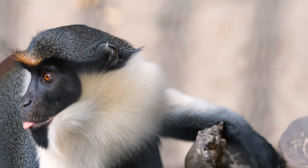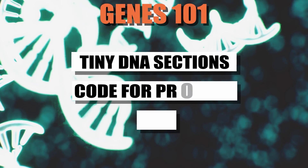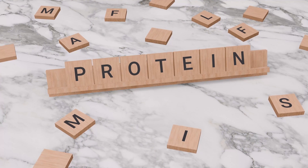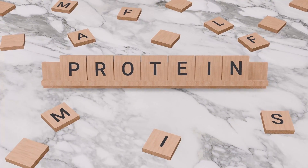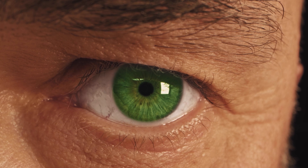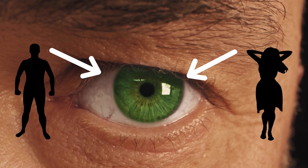Every living creature on Earth is a unique byproduct of their specific genomic makeup. Genes are tiny sections of DNA that code for proteins and are arranged in a certain order, depending on the encompassing protein requirements in an organism. For example, one can understand the role of genes by considering eye color. If your eyes are green, it is likely that one or both of your parents also had green eyes. Similarly, if you have blonde hair, then someone in your extended family, whether maternal or paternal, probably does too.